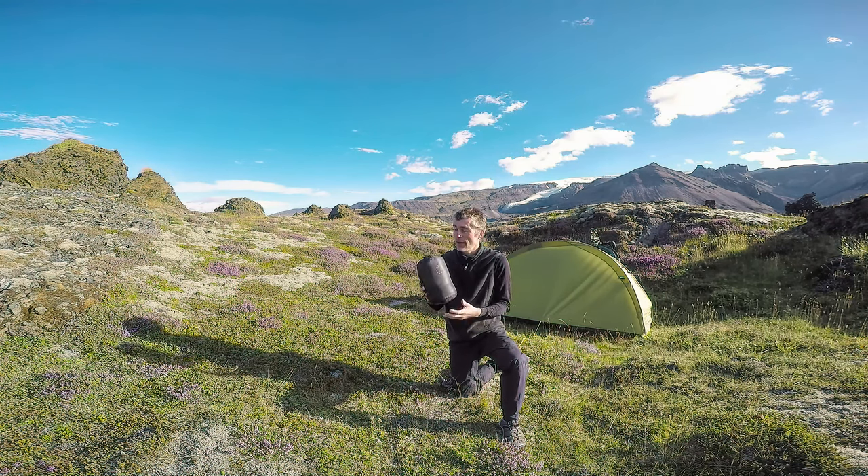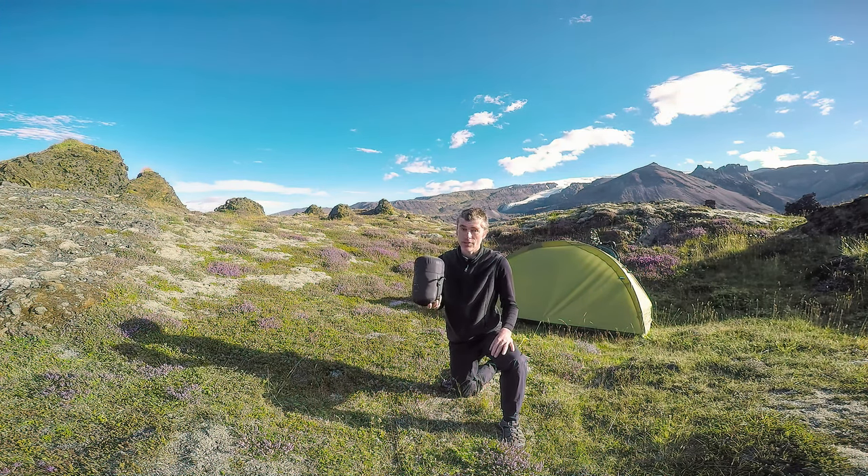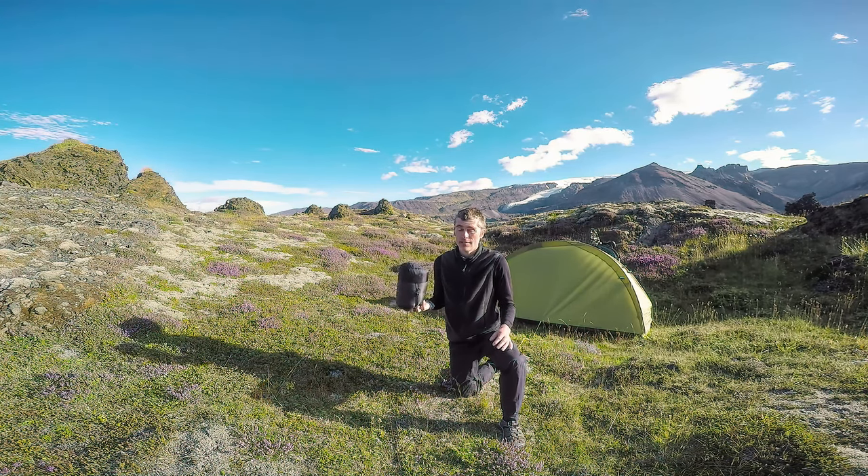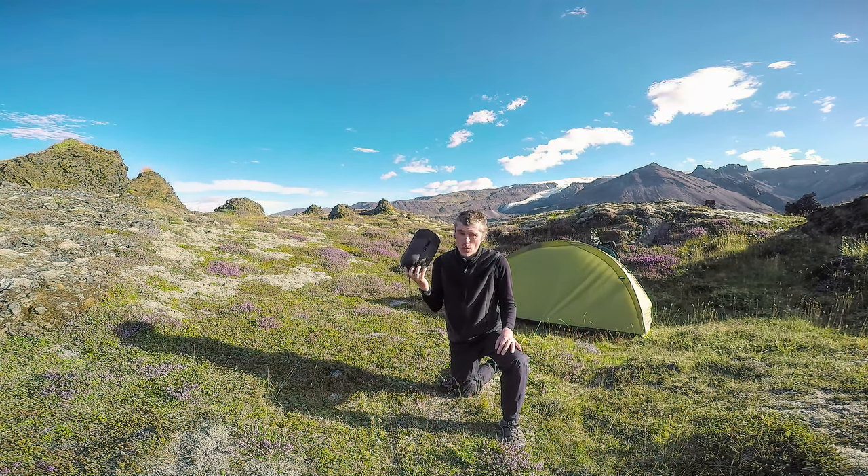I couldn't recommend it more. Terra Nova is a great company, they make quality products and I love them to bits. Thank you Terra Nova for keeping me warm. This bag is still going strong — the last trip was a year and a half long, I used it constantly throughout. This trip in Iceland is about five weeks long and it's still working absolutely fantastically.